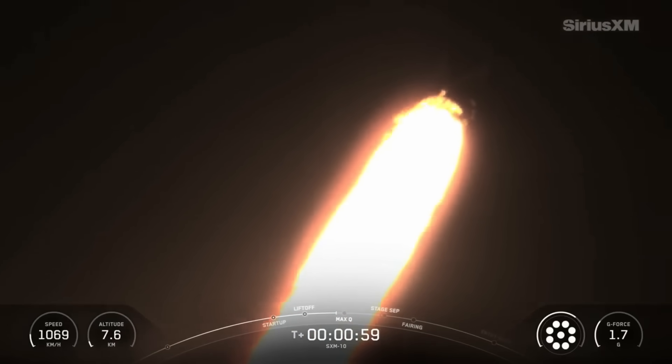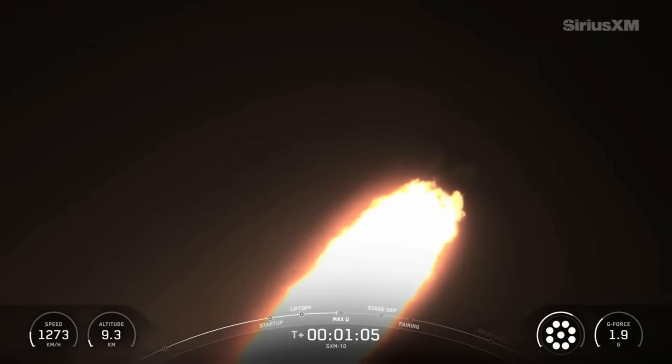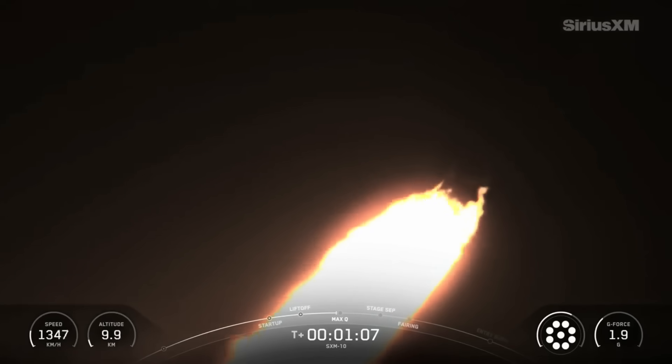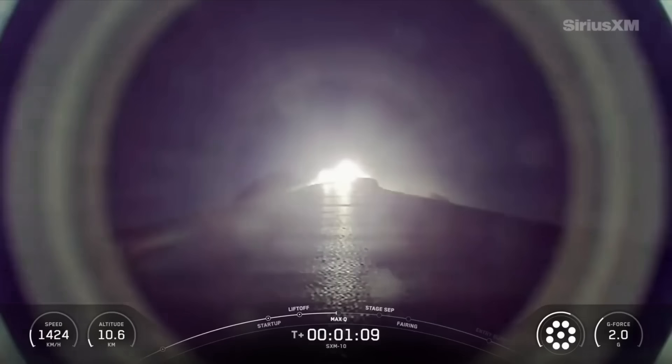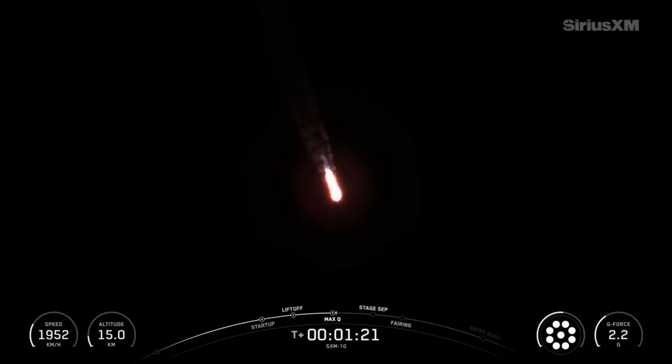At this point, the vehicle is still going up, but now we are also heading horizontally. Falcon 9 is supersonic. We just heard that supersonic call out. Now we are also heading horizontally away from the launch pad. Max Q. So the rocket has now just passed through max Q, where it experiences the greatest mechanical stress in flight.